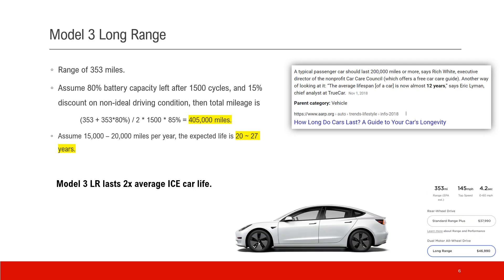The next model we look into is the Model 3 Long Range version. The range is about 353 miles according to the website. Using the same assumptions, we get 405,000 miles — that's about 20 to 27 years, and about two times the lifetime of the average ICE car.